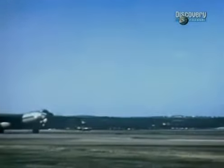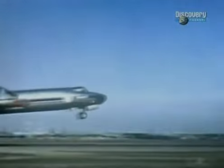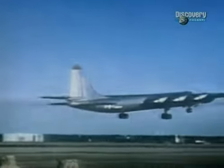While testing of the NB-36 continued and work on the nuclear engines got underway, General LeMay and the Air Force drew up plans for a real atomic bomber.